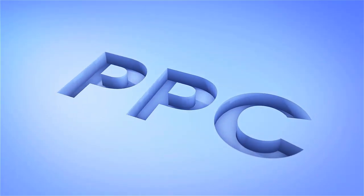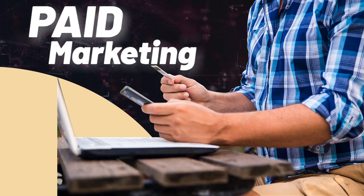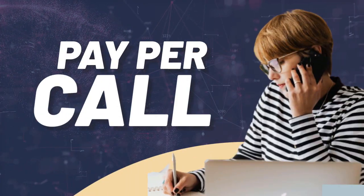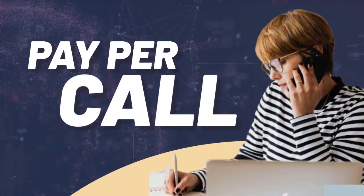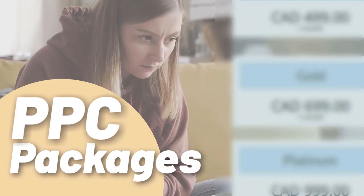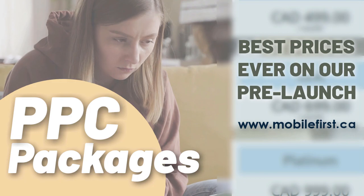PPC — pay-per-click, paid marketing, remarketing, retargeting, pay-per-click, pay-per-call. PPC packages: best prices ever on our pre-launch. Check it out at mobilefirst.ca.